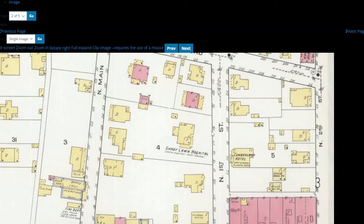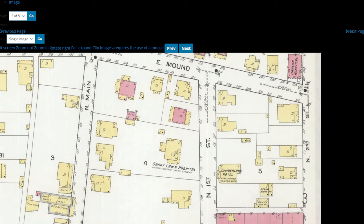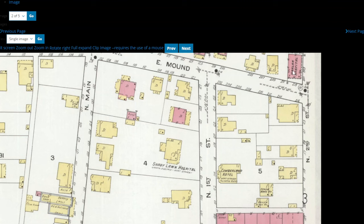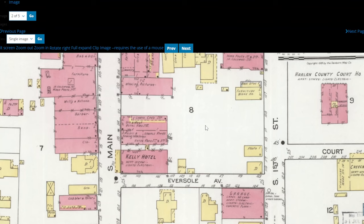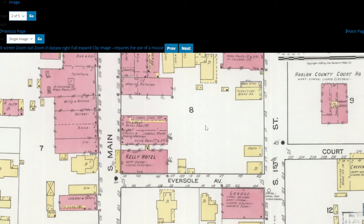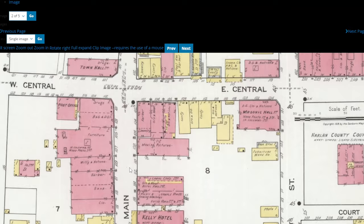One of the cool things — Shady Lawn Hospital. This is where Harlan's post office is now. Before that post office property was taken by the federal government and built, you've got Shady Lawn Hospital right there, just down the street from the Harlan Hospital. So this would have been an older hospital, and the Harlan one would have been considered a new hospital then. You've got some of the downtown stuff — here's Central Street, here's the courthouse, which would have been the courthouse previous to the one there now. There's the Masonic Hall, and on the corner of South Main and Eversold, the Kelly Hotel.